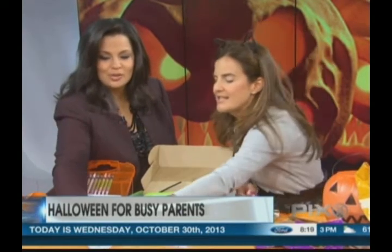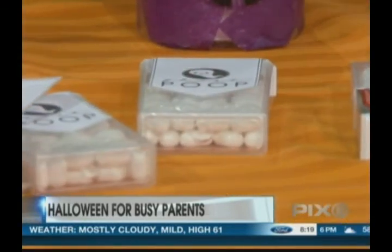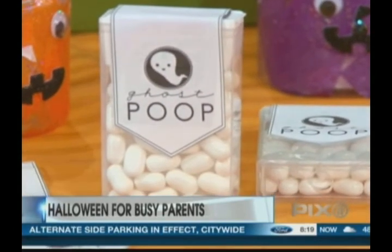These I did with the kids. This is just Tic Tacs — again from CVS, you can pick them up anywhere, your local drugstore. I just took white paper and printed out these ghost poop labels. It says 'ghost poop!' A little double-sided tape, and you just run it along the bottom. That is so creative to give to little kids for Halloween candy.